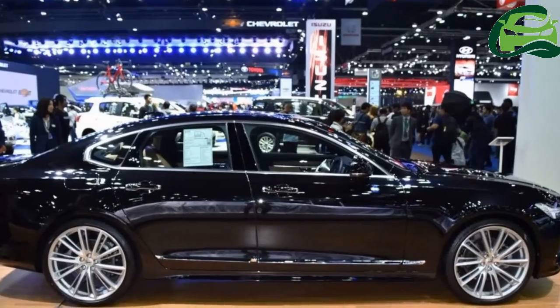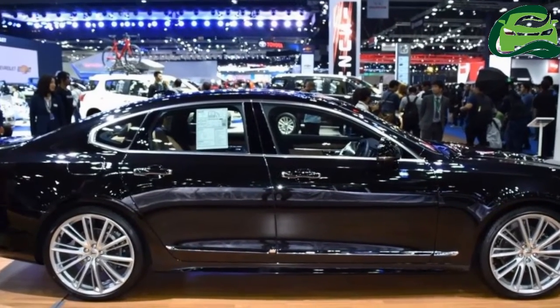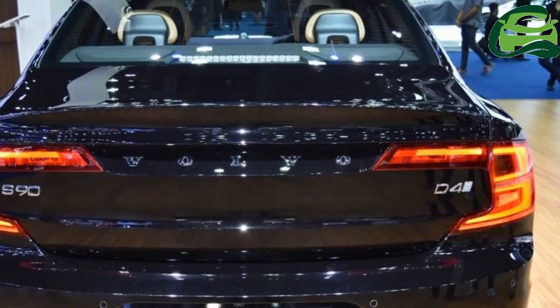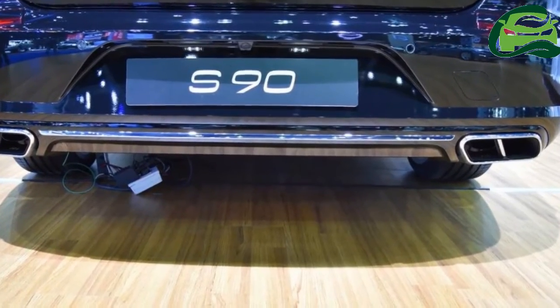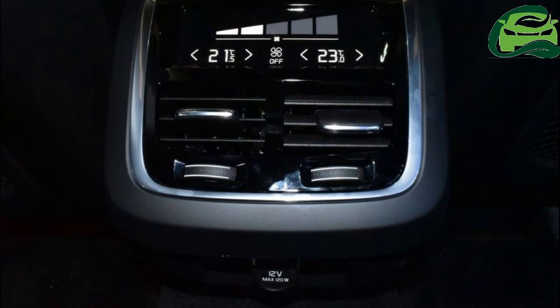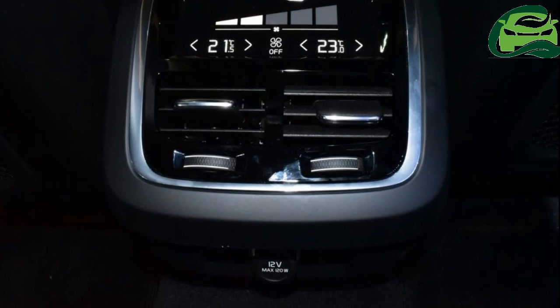The Volvo S90 D4 Inscription is priced from 3,990,000 baht, which is approximately ₹74,95,467.81 in India. For more updates, subscribe to MotoGuru.